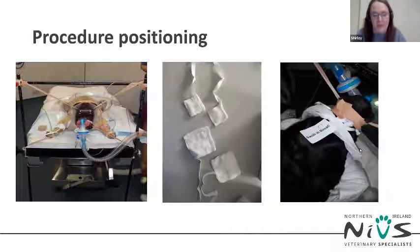For BOAS surgery, the patient is positioned with the top jaw secured from a frame or two drip stands, and the surgeon sits at the head directly face-to-face with the dog. You need to consider the position of your anaesthetic equipment and how the breathing system will attach to the patient. We use 90-degree elbow connectors to take the circuit tubing away from the surgeon's operating field, and make sure everything is taped securely to a pole so it won't get dislodged during the procedure.